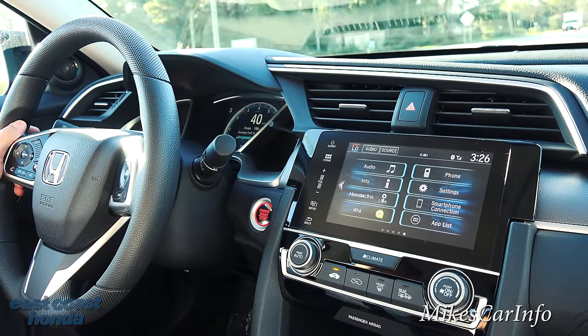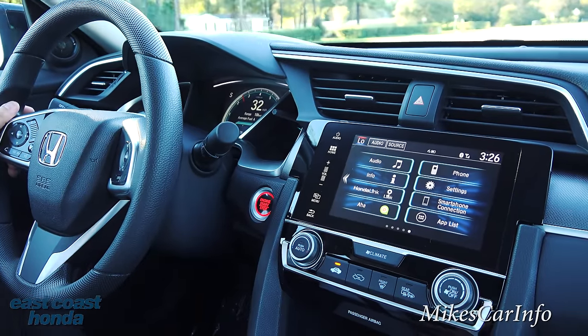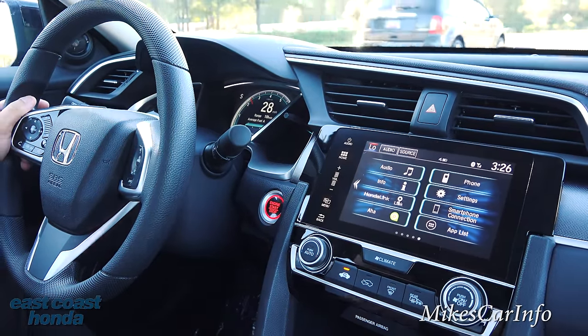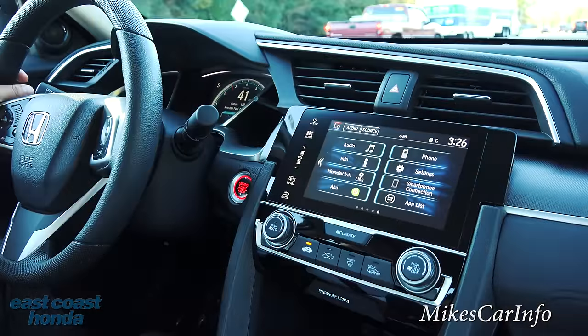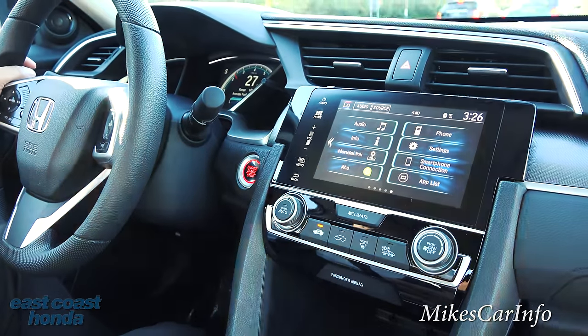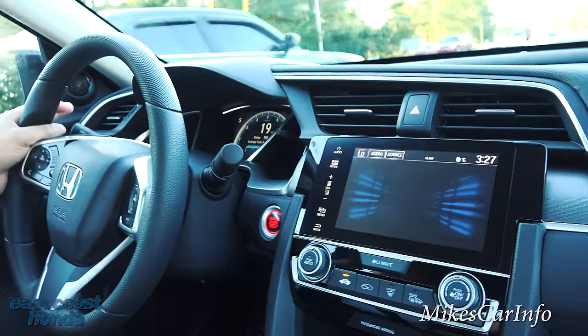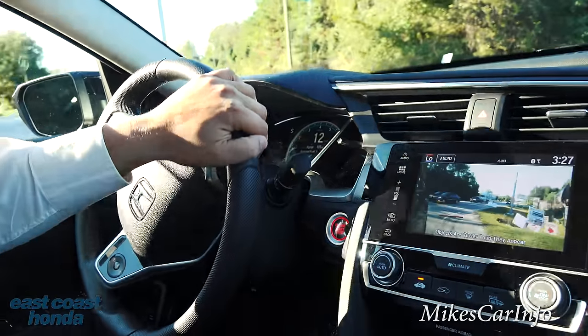I'd like to see the Civic Touring when it comes out — that'll give us a really good idea of what they're going to bring in. Yeah, we've got the LED headlights and all that; they'll get the same ones the Accord Touring has now. It'll definitely be interesting to see how that 1.5-liter turbo drives. I'm definitely interested to see how that will operate.